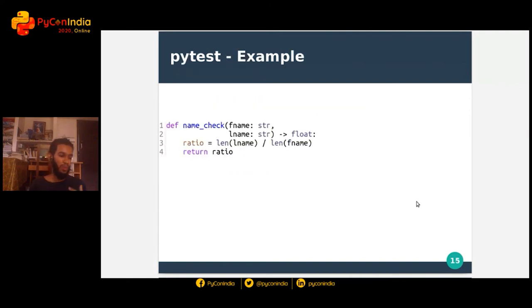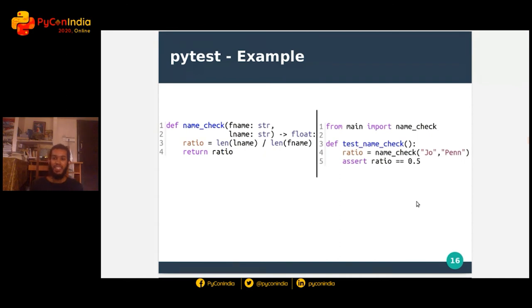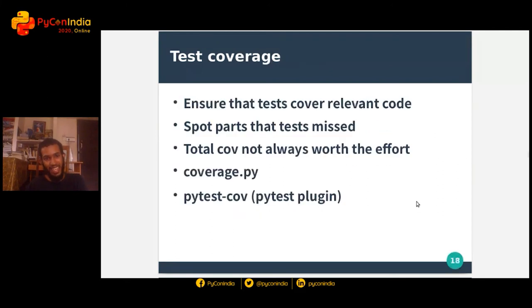Let's consider an example of the advantage of unit testing using PyTest. I have here a function name_check which accepts two arguments — first name and last name — which are strings and is supposed to return the ratio of the first name length to the last name length. The function actually does it the other way around — it divides the last name by the first name instead. Suppose I missed it while writing it. But because I had written a test for it, I check if it works as expected, and it doesn't. I'm prompted to look closer, I see it, I fix it, and it works out.